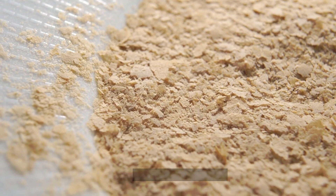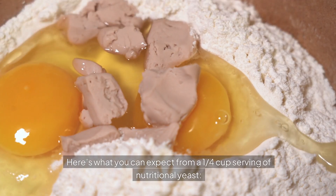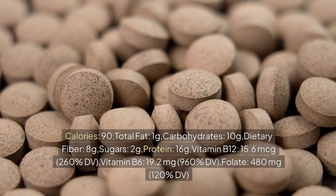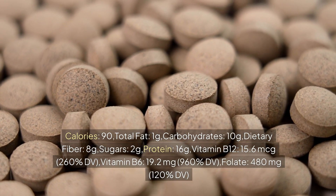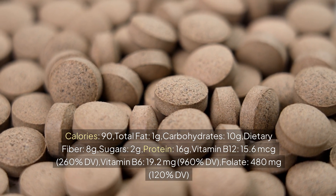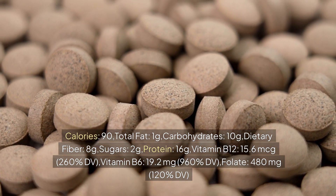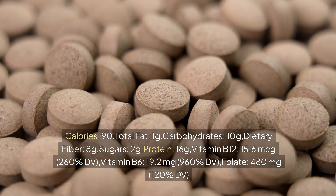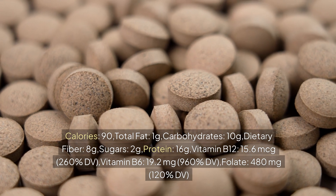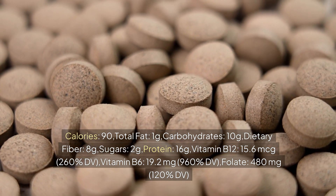Here's what you can expect from a 1/4 cup serving of nutritional yeast: calories: 90, total fat: 1g, carbohydrates: 10g, dietary fiber: 8g, sugars: 2g, protein: 7-8g, vitamin B12: 156% DV, vitamin B6: 260% DV.